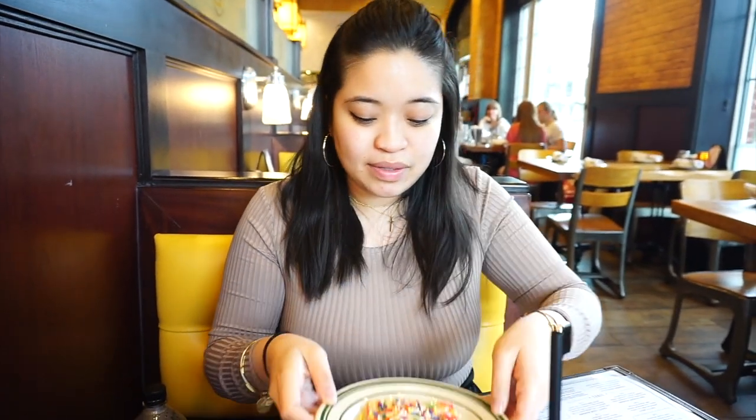Okay guys, so I just got this strawberry pop tart — it has a rainbow sprinkle top so I'm so excited about this. I'm gonna cut it up so we can see what the inside looks like.